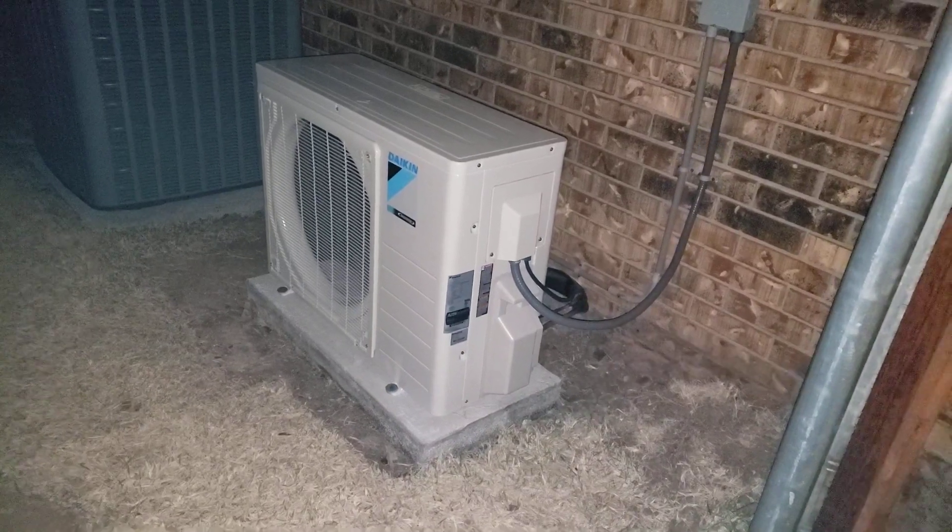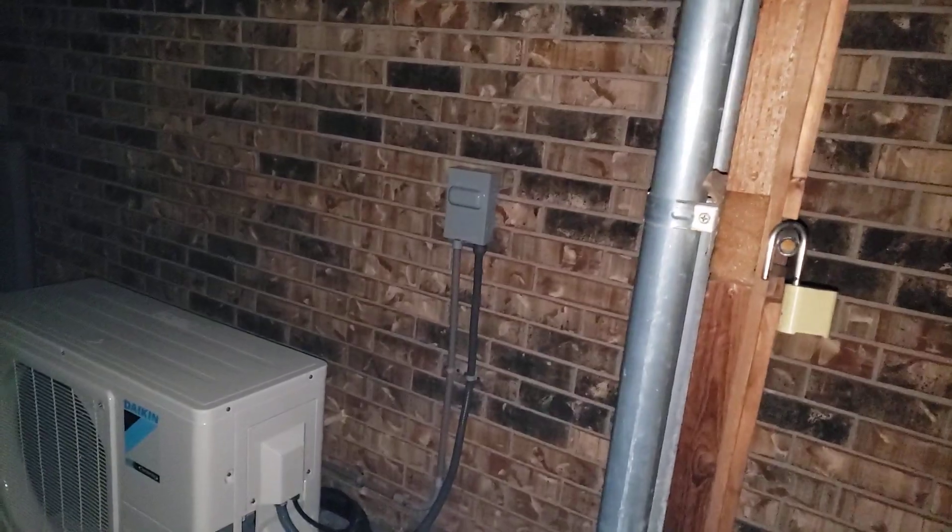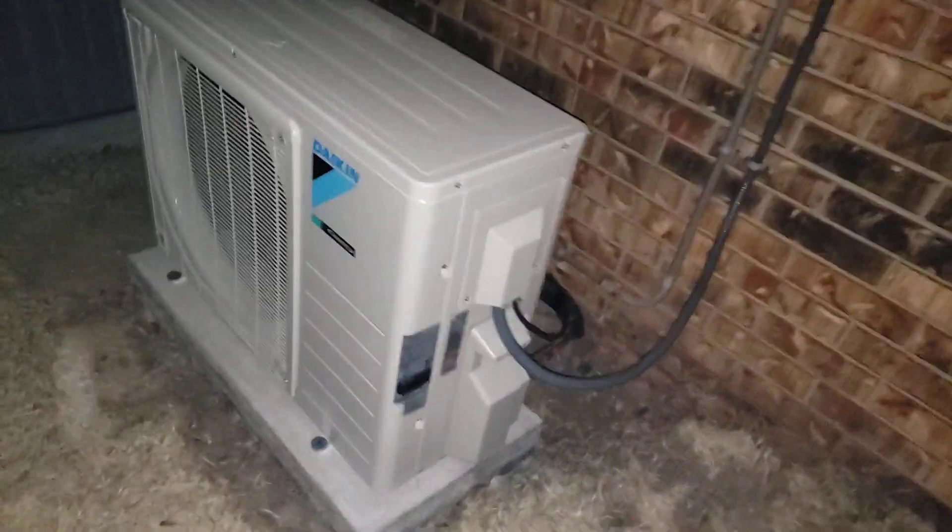Finishing up our Daikin 1.5 ton for a garage shop. We've got all the electrical tied up there. We had to extend it from the electrical disconnect over there, run along the wall right there.